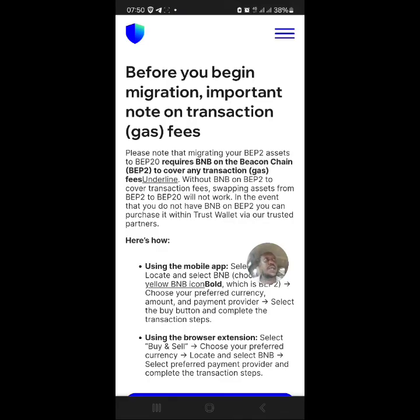Basically, go and migrate any asset you have — whether it's Ethereum, Bitcoin, or BNB — that is on BEP2. Migrate them over to BEP20. It requires gas fee in BNB BEP2. If you need BNB on the BNB Beacon Chain for gas fee, contact me. Alright guys, that's the update.